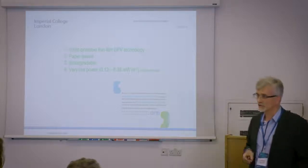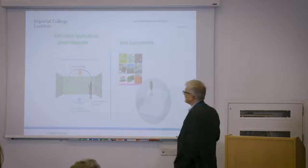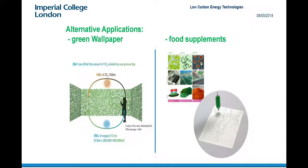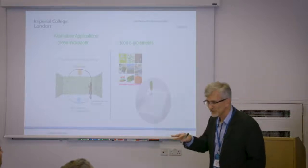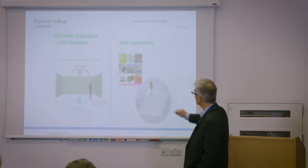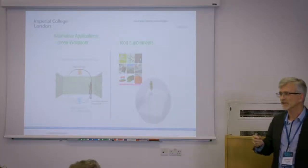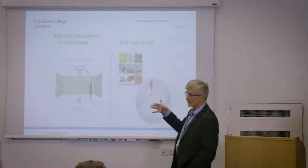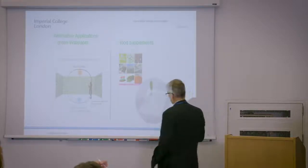There are alternatives in terms of other applications. Once you can print algae systems, you can use them for things such as green wallpapers, which would modify the environment — increasing the oxygen level and changing the humidity in the room. Alternatively, you can look at food supplements, where we could print food supplements with high vitamin A, vitamin B, and so forth content. Because if you eat fish, all the vitamins you take out of the fish are actually from the algae that the fish eat.